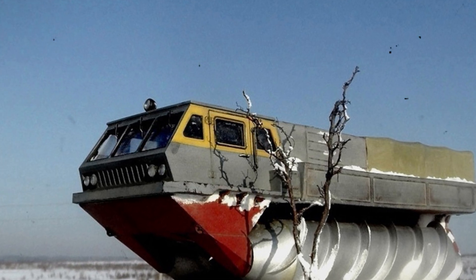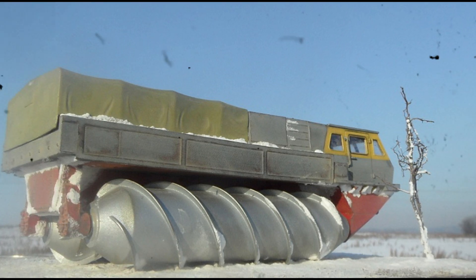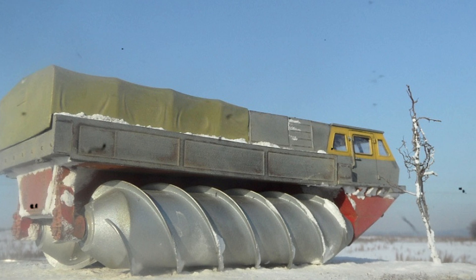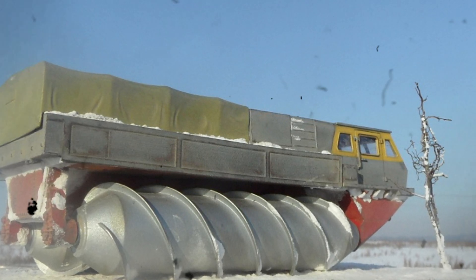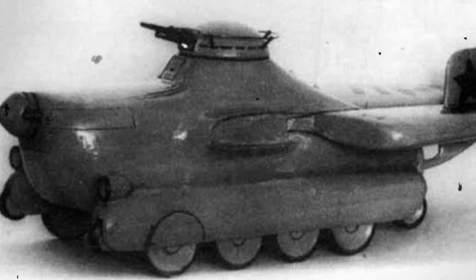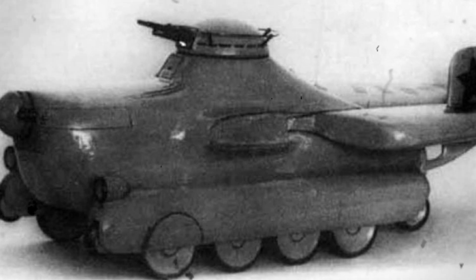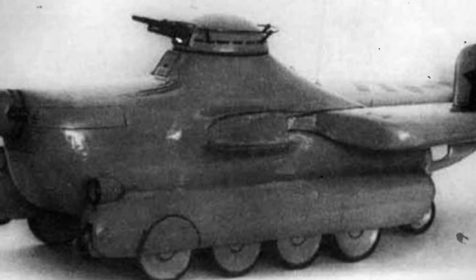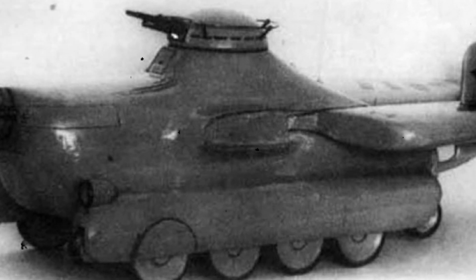Soviet engineers loved to experiment with different shapes and designs of vehicles, and sometimes they got very strange and amusing results. For example, what do you think about a tank with a turret and wings? Yes, you heard that right — a tank with a turret and wings. This was the MAZ-1 project, one of the most ambitious developments of its time, representing a wheeled-tracked flying tank.